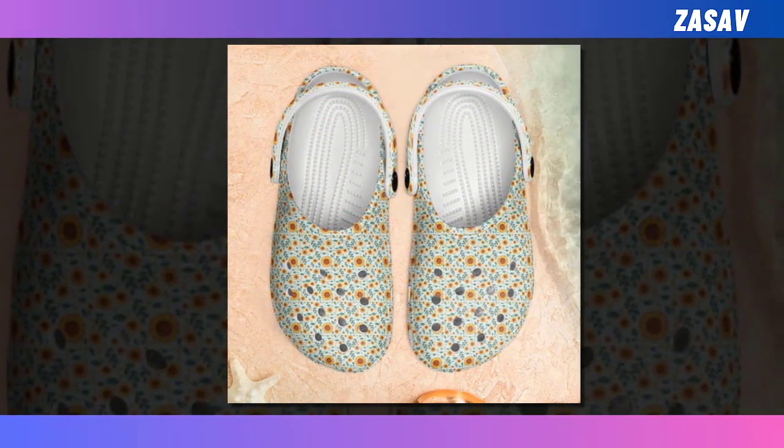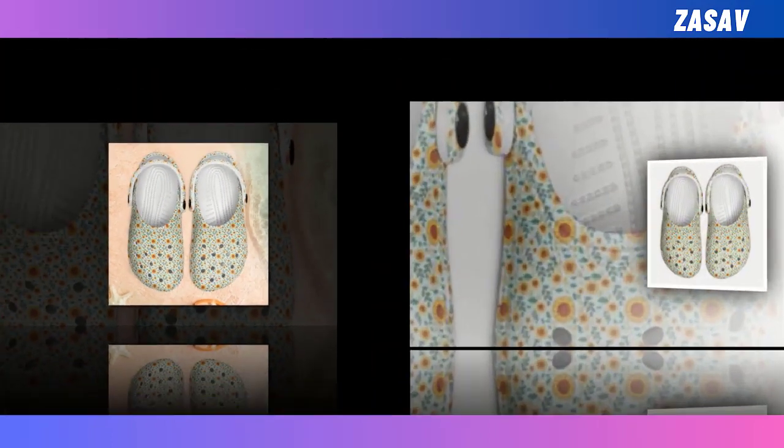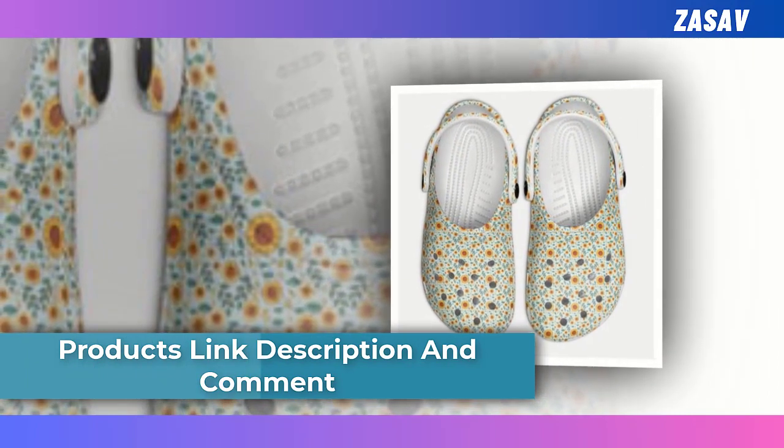Made from EVA with many ventilation holes, they are breathable, waterproof, and anti-slip, and maybe most importantly, they are lightweight and widely acknowledged as some of the most comfortable pieces of footwear one can own.